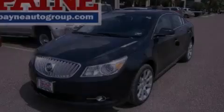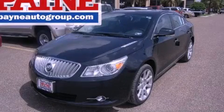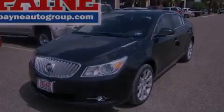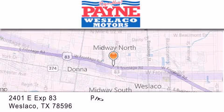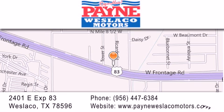Call now to find out how you can own this breathtaking vehicle. Thank you for considering Payne Weslaco Motors for your next luxury vehicle. If you have any questions, please visit our website, give us a call, or stop by our dealership at 2401 East Expressway 83 in Weslaco.